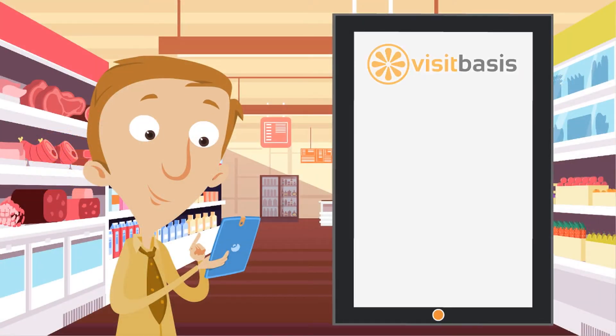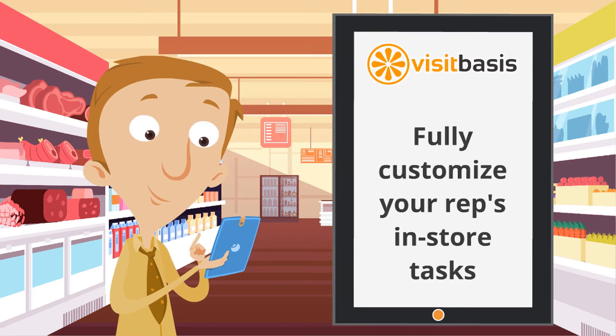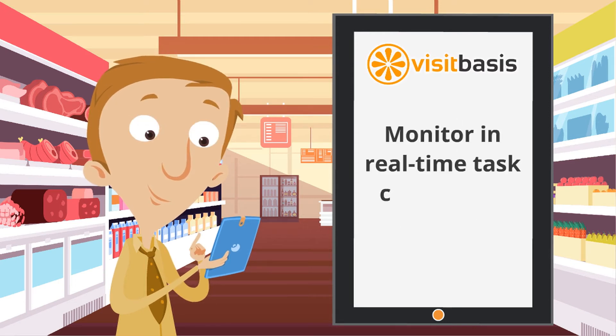With VisitBasis, you are able to customize your reps' in-store tasks, as well as monitor in real-time their completion along with the reps' route.